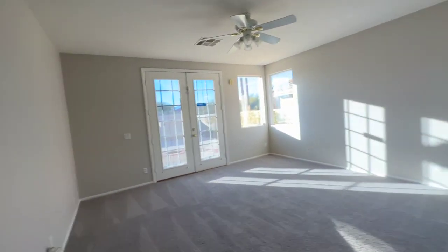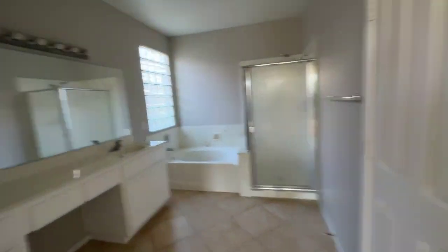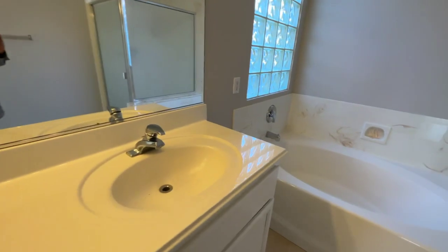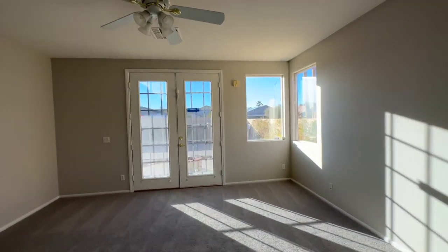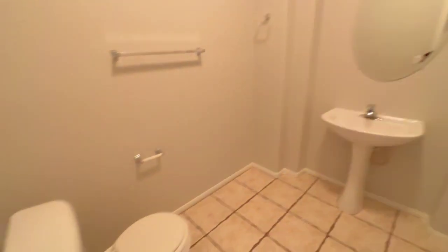The master bedroom is downstairs in this house. It has double sinks, a nice high vanity, which is good, with a separate tub and shower. There's a little commode over there and a nice big walk-in closet. Over here there's a large powder room with the same ugly flooring, and the laundry room is right here.